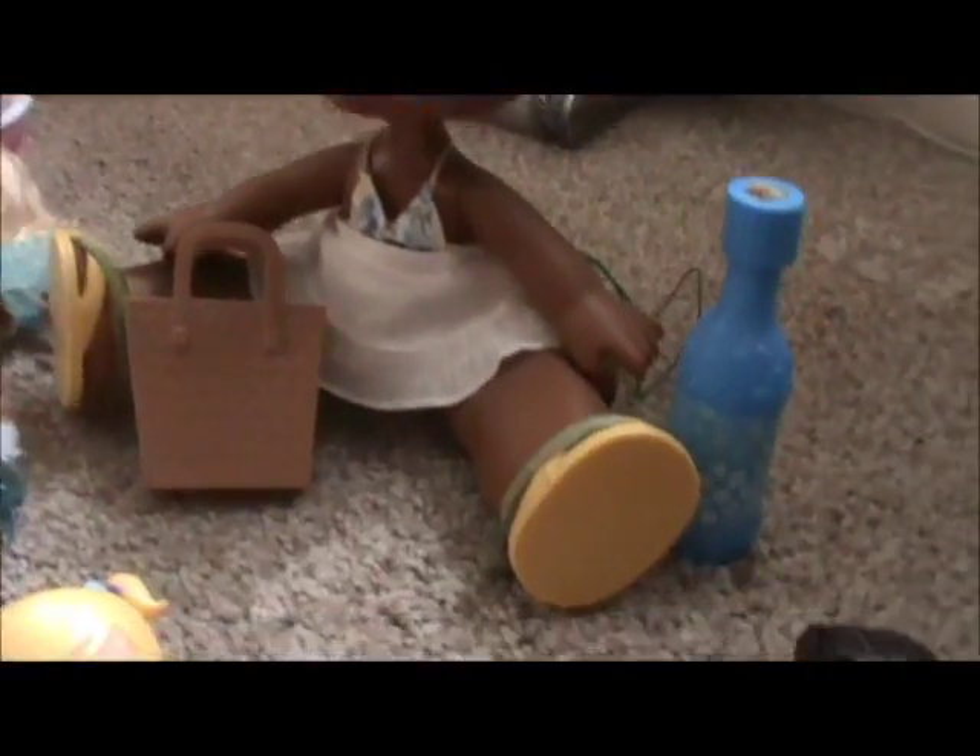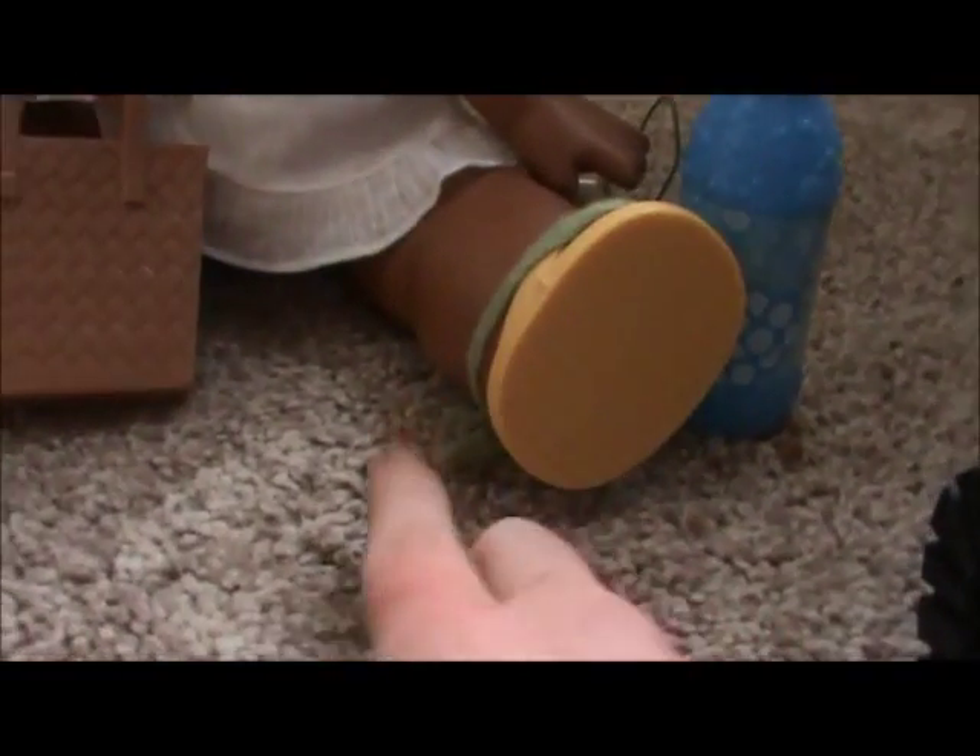Then I got the Beach one — the ones that blow bubbles — Sasha. She's really cute; she came with little sandals. I had to add string on them because they kept falling off. She also came with a little handbag and a bottle of bubble mix, which has gone weird at the top — gone like mouldy or whatever.